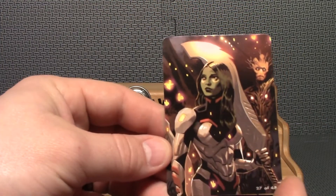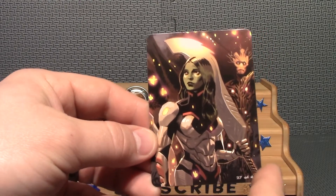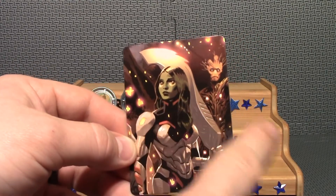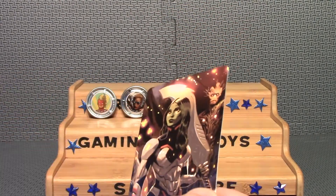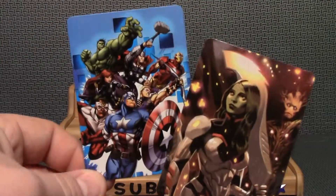Let's see which two we get. I was wrong — the card is actually different. This one is really cool; you've got Gamora and Groot on it. So it's really awesome that the cards are different, and we actually got two very cool cards.